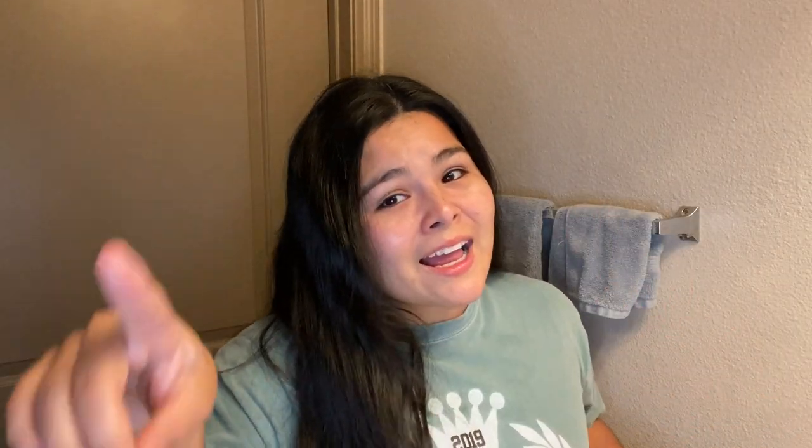That is it for my nighttime skincare routine — that was the last step. Let me know what you think and what you think I should add. If Hyrum does watch this, hello and thank you for teaching me about skincare. I'm still a work in progress. Make sure to leave a comment, leave any suggestions, subscribe, and I'll see you in my next video!